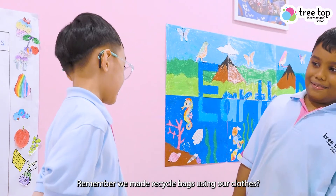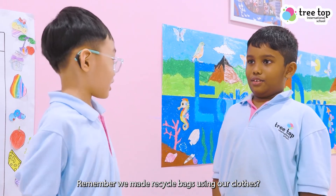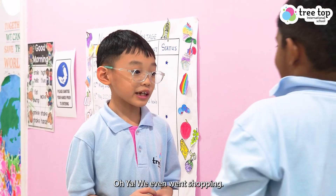Hey Daddy, remember we made these cycle bags? The beauty of our clothes! Oh yeah, we even went shopping!